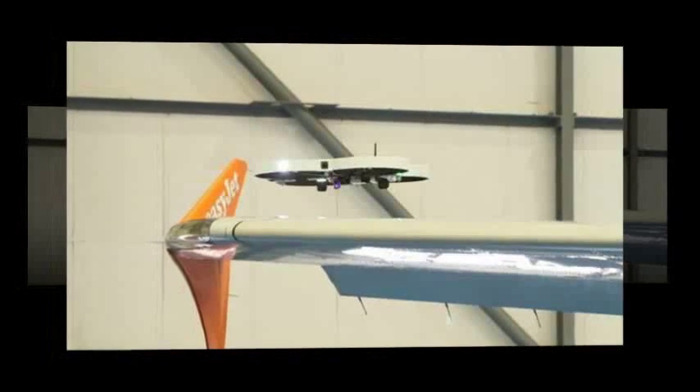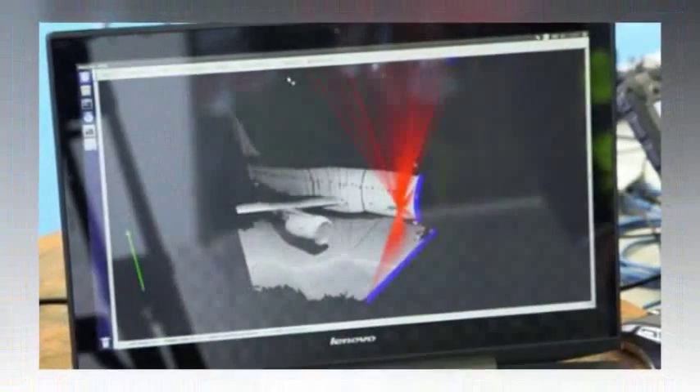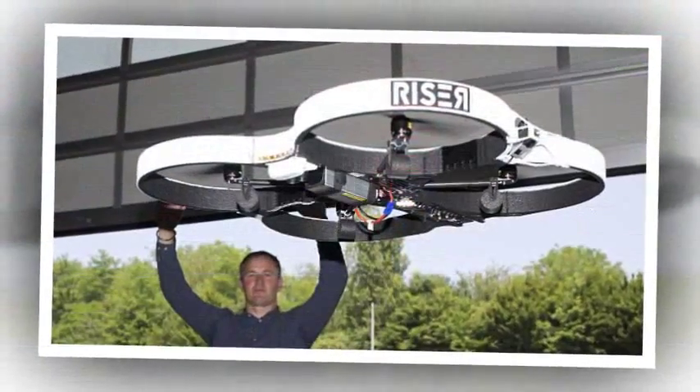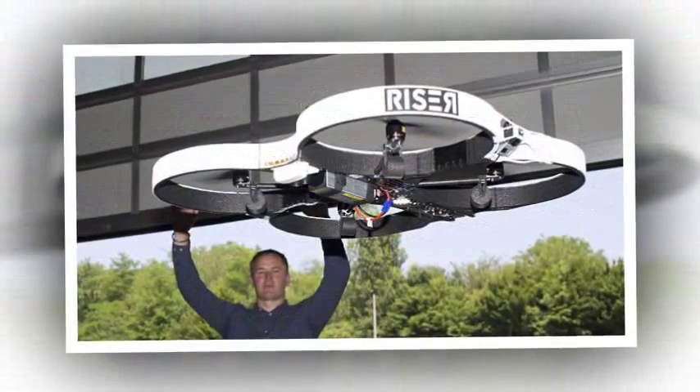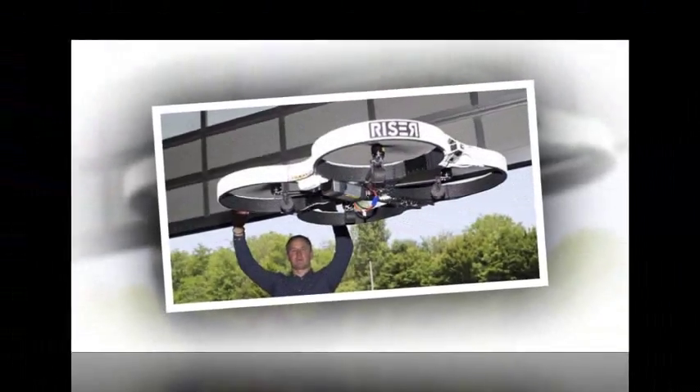EasyJet claims the technology could help to reduce the amount of time an aircraft is out of service when inspections are taking place. Engineers used the drones to scan the aircraft for signs of damage that could make it unsafe to fly. Sensors on the drones allow it to fly around the aircraft automatically, and high-resolution cameras send images to engineers on the ground.